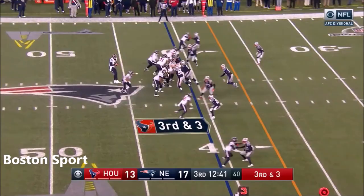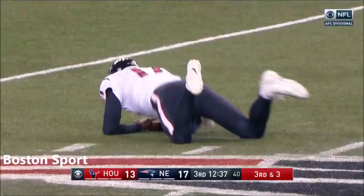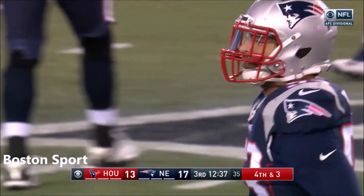Here's Osweiler, and there's a Patriot right on him. Van Nooy deflecting the pass, and Leckler comes out to boot.